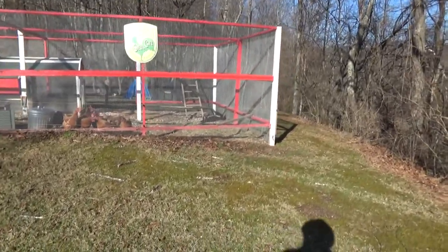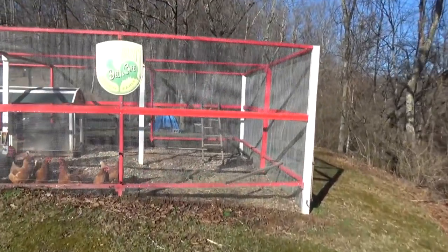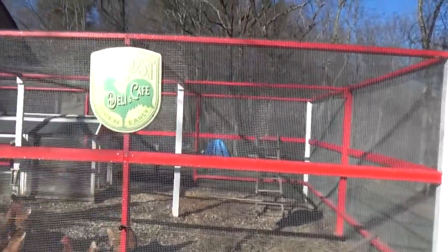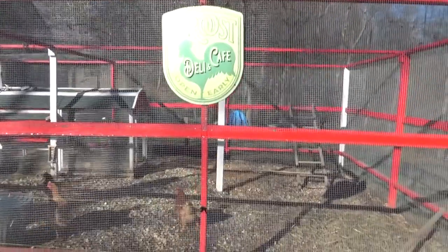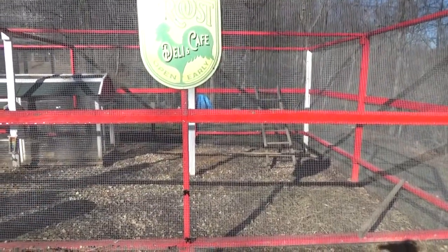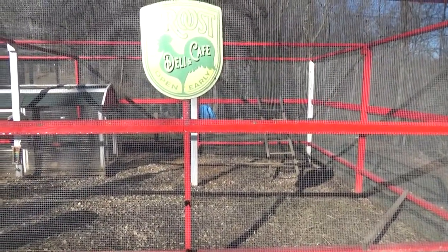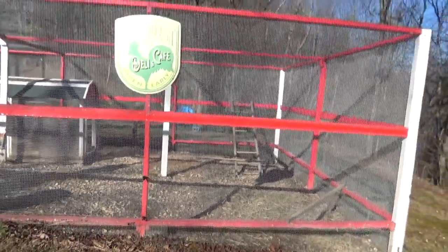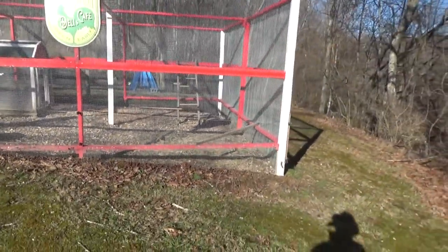So I'm thinking right here, coming off this corner — that's eight feet to that post right there. What I'd like to do is build something eight feet by twelve feet. A coop.